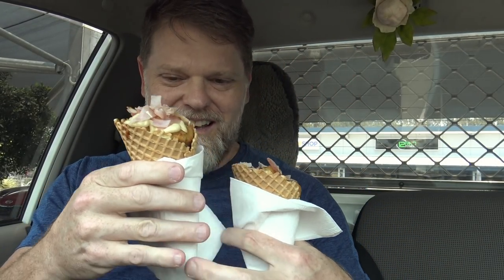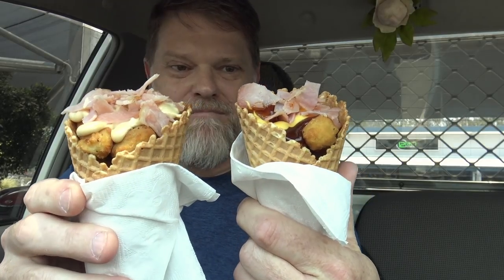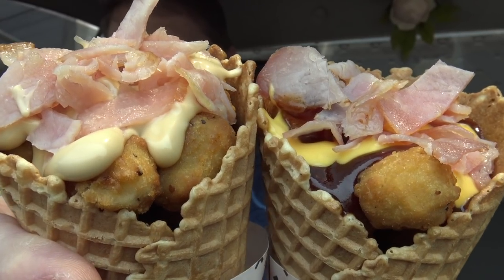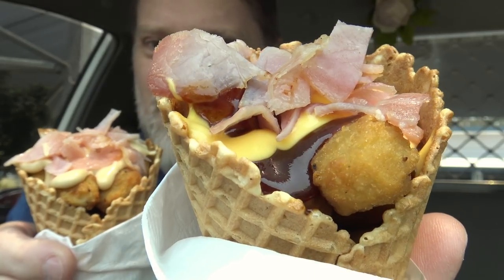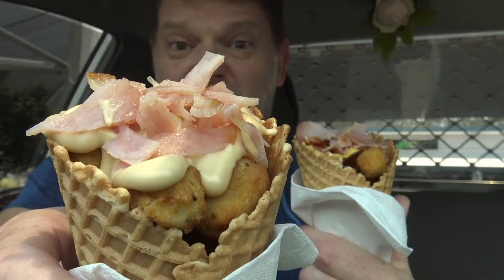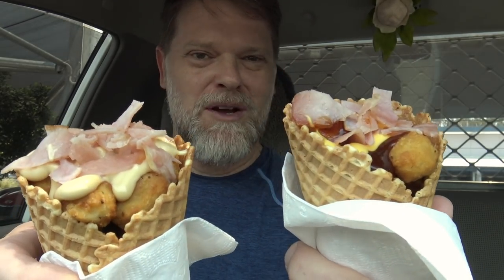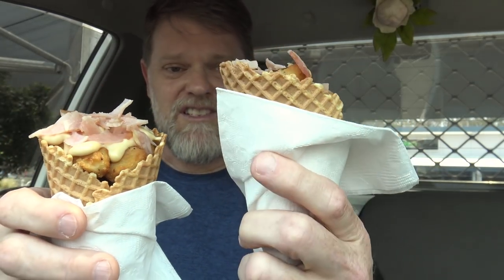Alrighty, well, here we go. The Red Rooster waffle cones — take a look at them. Now one of them is maple bacon and the other one is barbecue bacon. I'm guessing this is the barbecue bacon one, because I can see some barbecue sauce on it. And this one's maple bacon, I think — it's got Texas ranch dressing on it, apparently. That's what the girl in the shop told me. They're a pretty good size too.